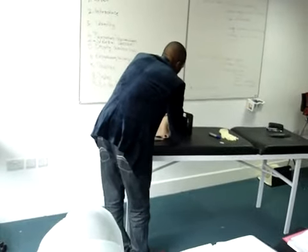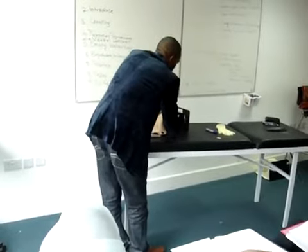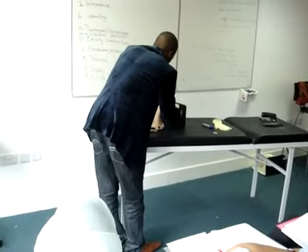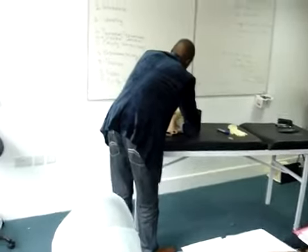Through the anterior fornix, I can palpate the uterus. It's about 14 weeks in size, it's round in shape, firm in consistency, and it's anteverted.